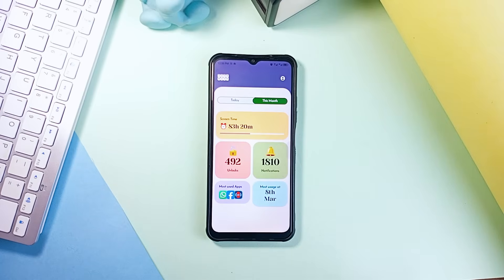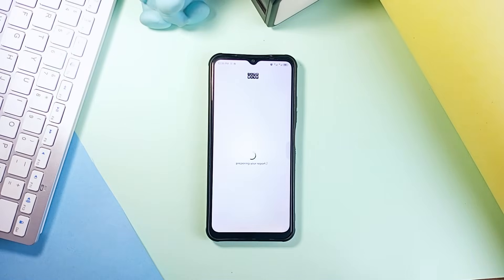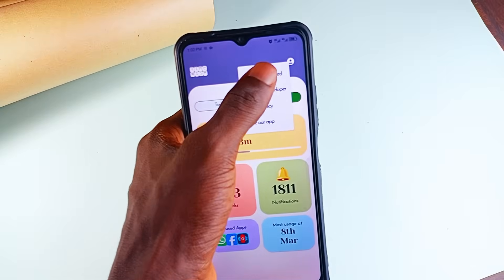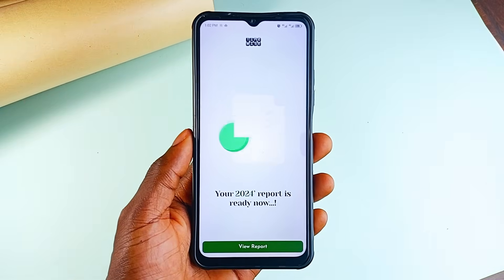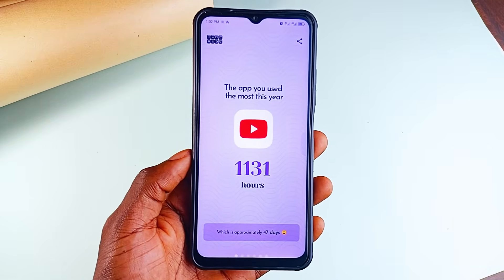For screen time, phone unlocks, notifications received, most used applications and the period you use your phone the most, this application shows you total hours, daily averages and which applications take up the most of your time. When I tap on the profile icon here, there is a 2024 Wrapped and when I tap on it, the app prepares slides of my phone usage stats for the previous year, which is crazy looking at it.